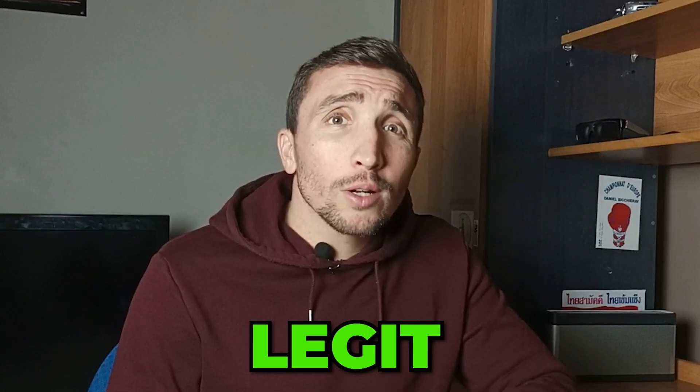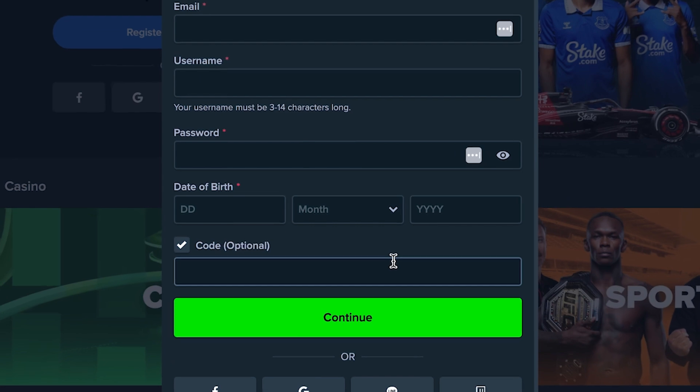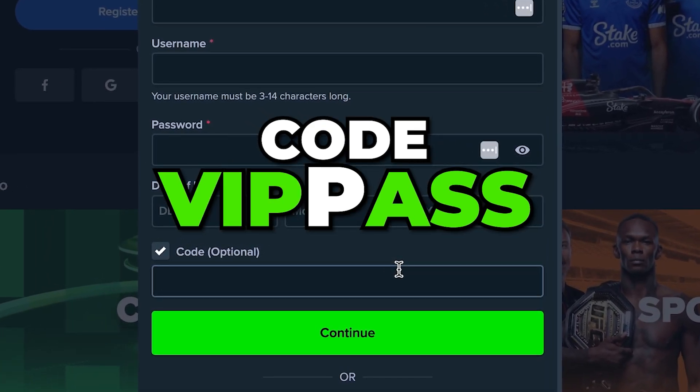Most bonus codes you can find on YouTube are BS and don't really work, but I found one that is actually legit and will get you one of the best bonuses currently out there for Stake.us. The promo code to activate this bonus is VIPPASS — V-I-P-P-A-S-S.